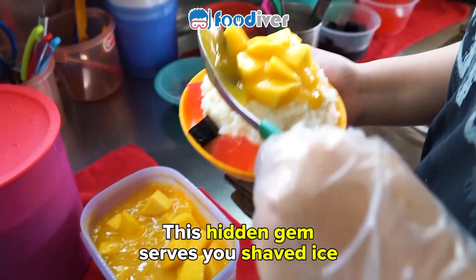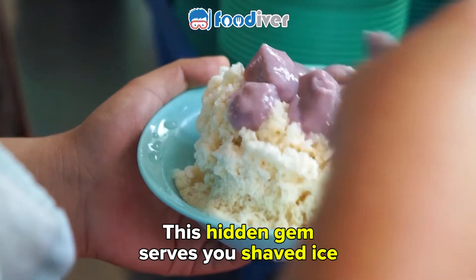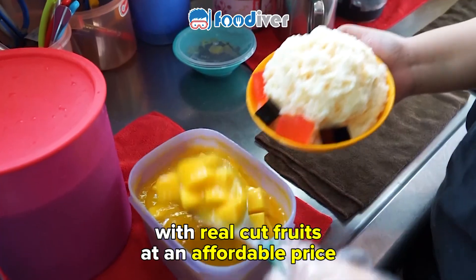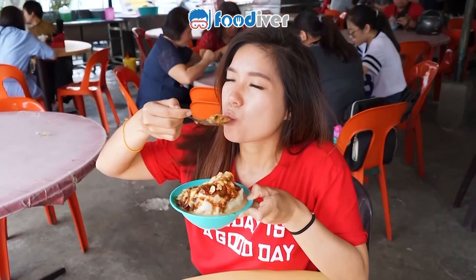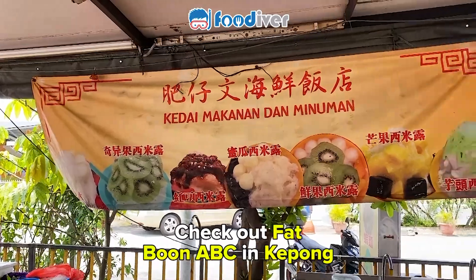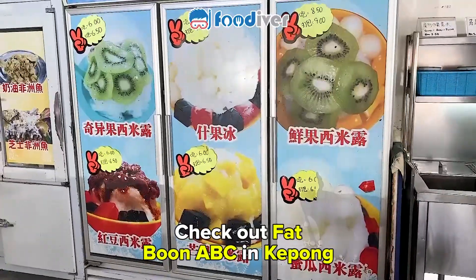Hey there, it's Food Diver here. This hidden gem serves you shaved ice with real cut fruits at an affordable price. Check out Fat Boon ABC in Kepong.